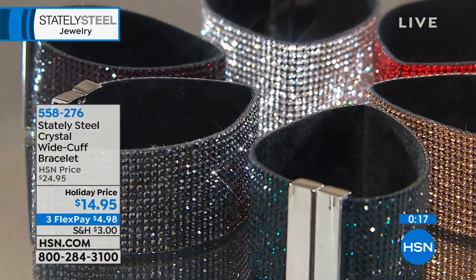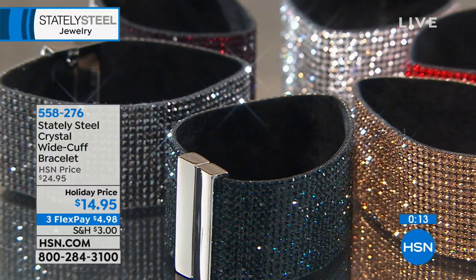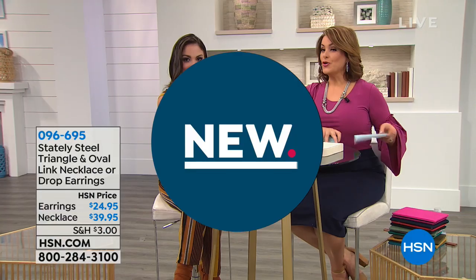All you're choosing today is your color and your size. Small/medium fits 5.5" to 6.25"; medium/large fits 6.5" to 7" wrist. Item number 558-276.